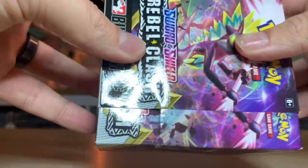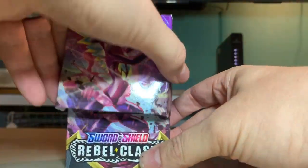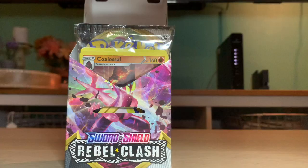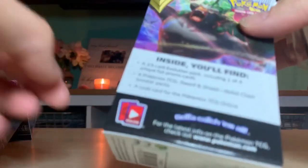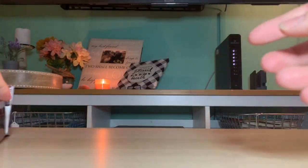Oh, it slides out! So this comes off - that's pretty cool - and then it kind of opens up. Is this their first package like this? No, we've had one more, it's called Build and Battle. It did say four packs Sword and Shield Rebel Clash, all four right here, 10 cards per pack, and a 23-card evolution pack. We'll go through the packs first.